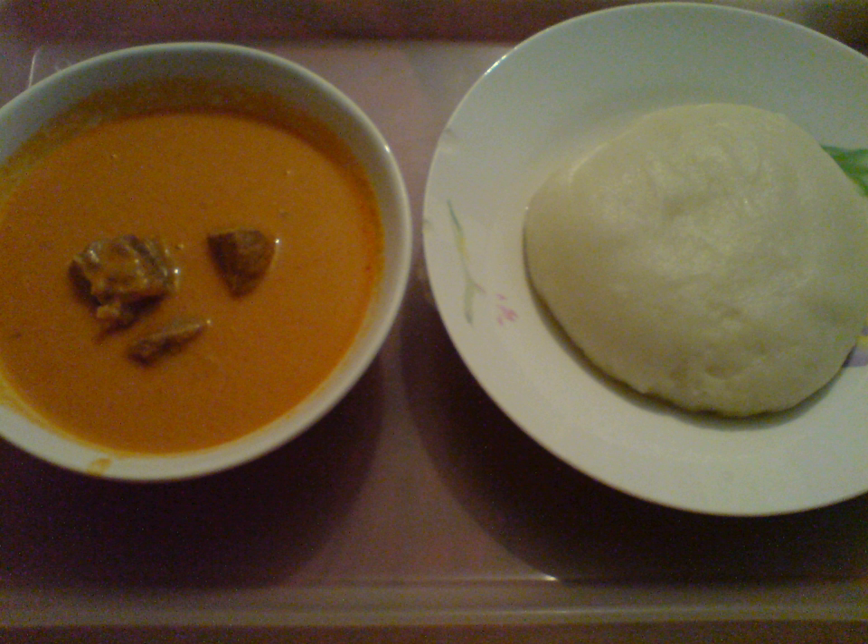Central African cuisine includes the cuisines, cooking traditions, practices, ingredients and foods of the Central African Republic. Indigenous agriculture in the country includes millet, sorghum, banana, yam, okra, yellow onion, garlic, spinach, rice and palm oil.